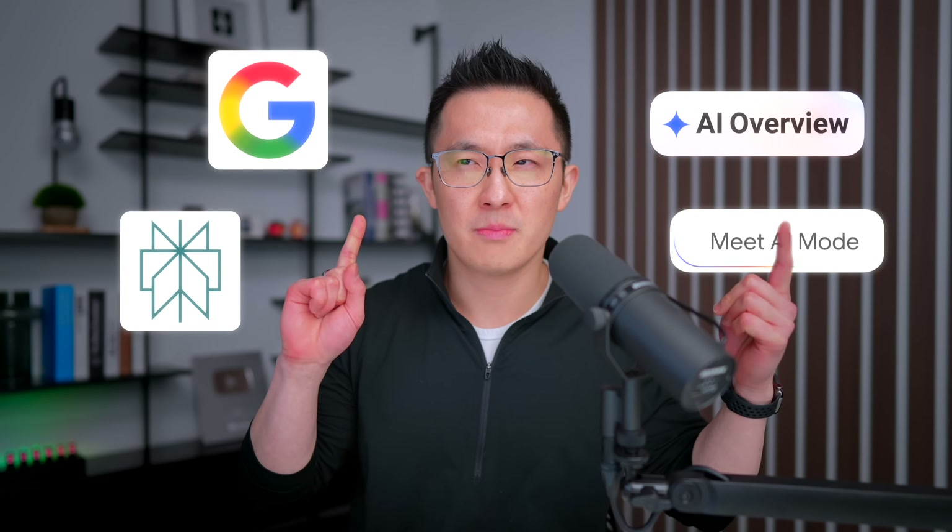Let me know if you want an entire video breaking down the AI search apps like Perplexity, Google Search, Google AI Overviews, and Google AI Mode, because they're all made for different things.